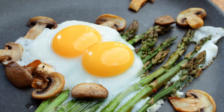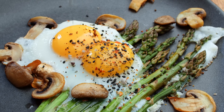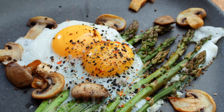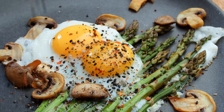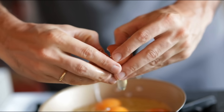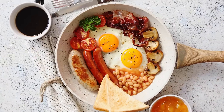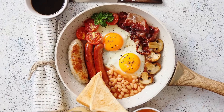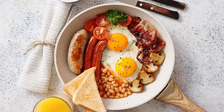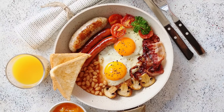So what's really inside your eggs? The short answer: not as much difference as you might think. But the story behind them tells you a lot about how food is grown, marketed, and valued. The choice comes down to your values, your taste, and what you believe is worth paying for — because in the end, an egg is more than breakfast. It's a small shell filled with science, ethics, and the story of the farm it came from.